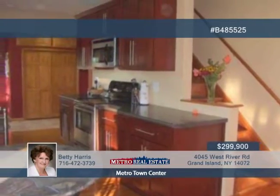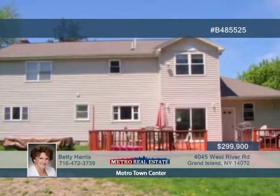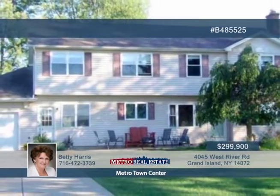Features include recessed lighting, replaced windows, and new efficient heating upstairs. Enjoy the sunrise on the deck or a sunset on the patio, all on a wooded lot. Don't wait — call Betty Harris today and schedule your showing.